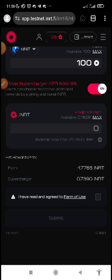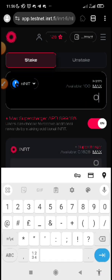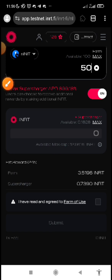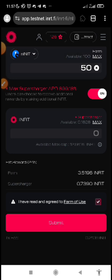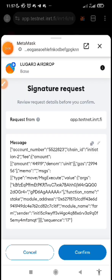Let me explain what I'm saying. Let me first take 50. Since I don't have anything in my balance to supercharge, I can just do it directly — just stake on this, I've read the terms and agreement. Submit, approve it, confirm it.